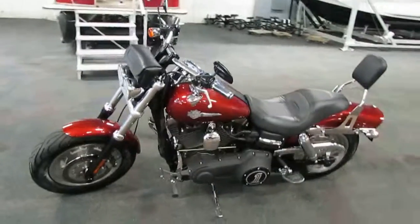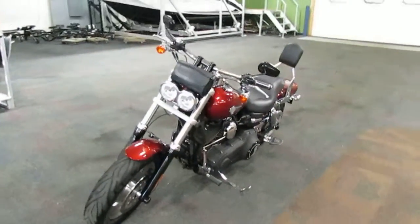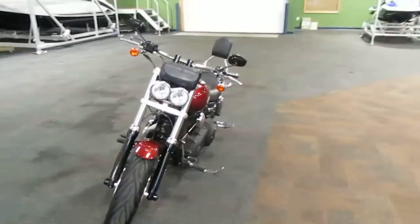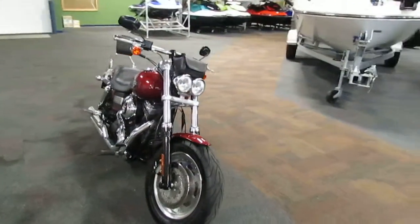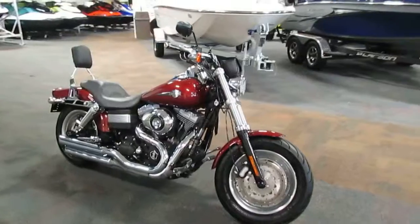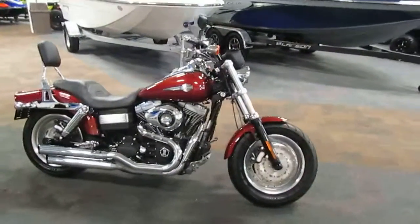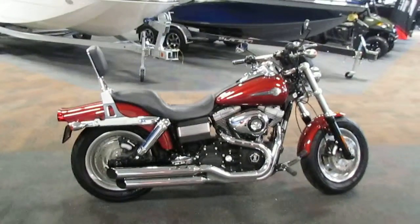It has a passenger seat, driver and passenger foot pegs, and rearview mirrors. This bike is in very good overall condition with minimal wear and 14,045 miles.